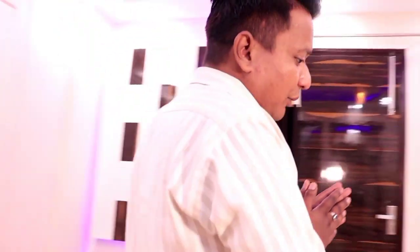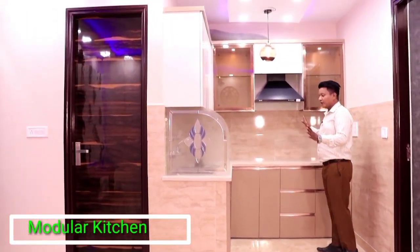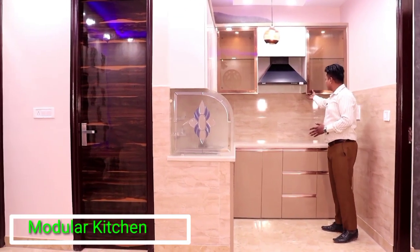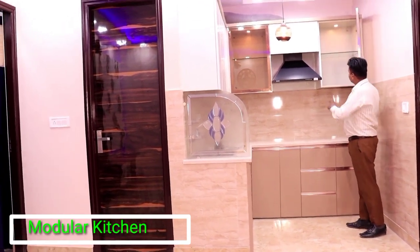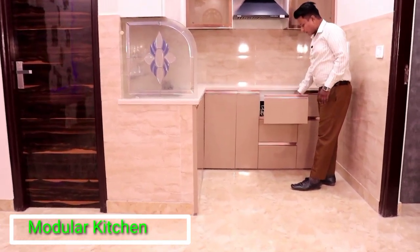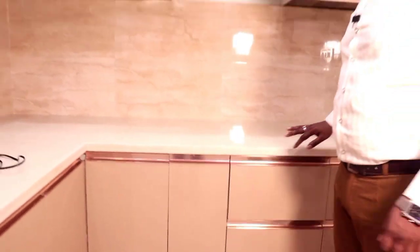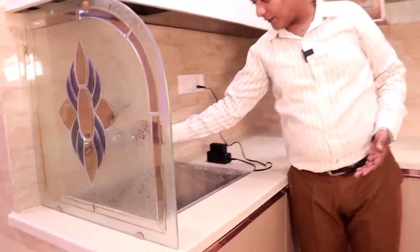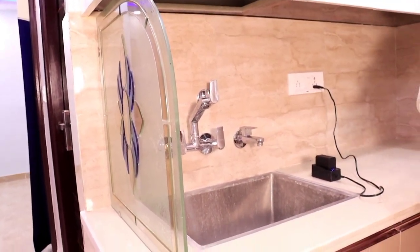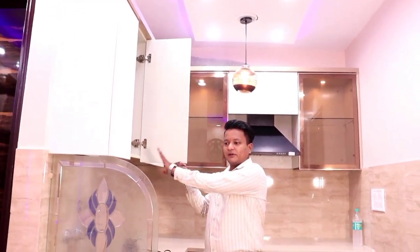Then we have an open kitchen, which is a fully modular kitchen. It has a glass sheet, spots light, and an electrical chimney. If I talk about sanitary, we have fittings from the Jaguar company, which is a second-level premium company. We also have a glass sheet in the kitchen area.